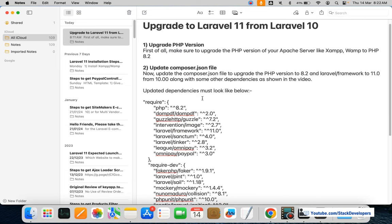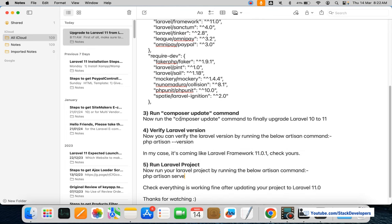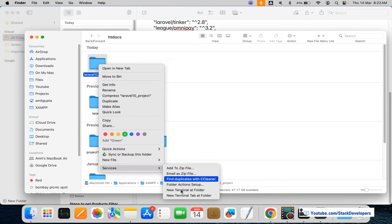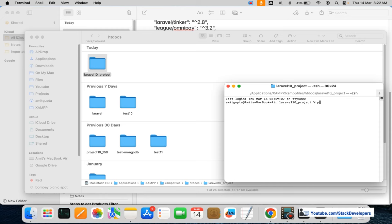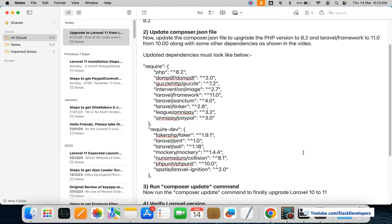To recap, the steps are: first, verify the PHP version — it must be 8.2. Next, update the composer.json file with the required package versions. If any package gives an error, remove it. Then run the 'composer update' command. Finally, check the Laravel version using 'php artisan version' — it should show Laravel Framework 11.0.5. Minor version updates will keep coming over time, so don't worry about that.